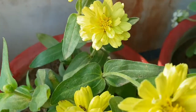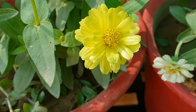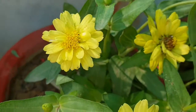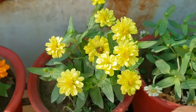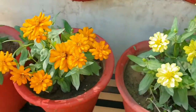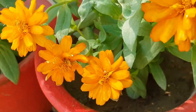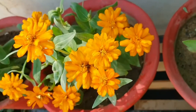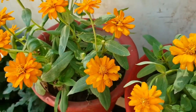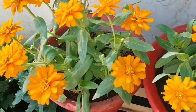Zinnia flowers like full sun, but protect them from midday sun — around 1 to 2 o'clock. They like morning sun and evening sun, so protect them from afternoon sun. Dwarf variety zinnias are my favorite plants because their leaves are very soft and good looking. In tall varieties of zinnia, the leaves are rough-textured. These dwarf zinnias become more bushy and their flowers are more beautiful than the taller ones.